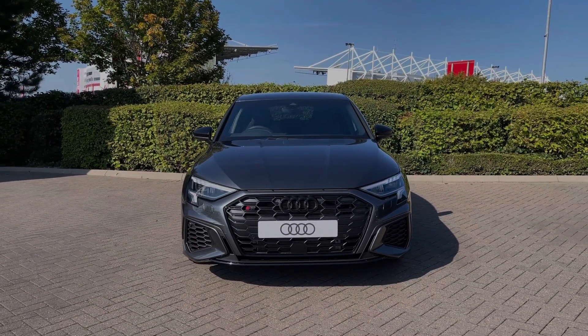Moving over to the central multimedia touchscreen, we have the car's Apple CarPlay and Android Auto feature for easily connecting your smartphone device, gaining access to a range of compatible applications and music streaming services.